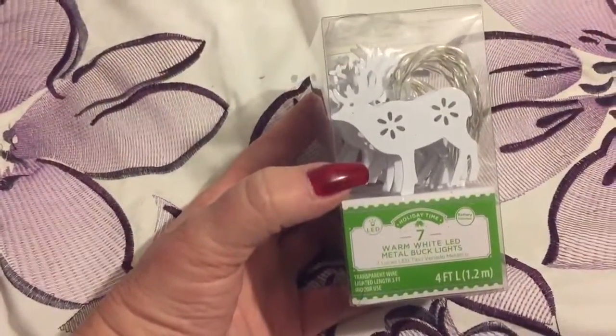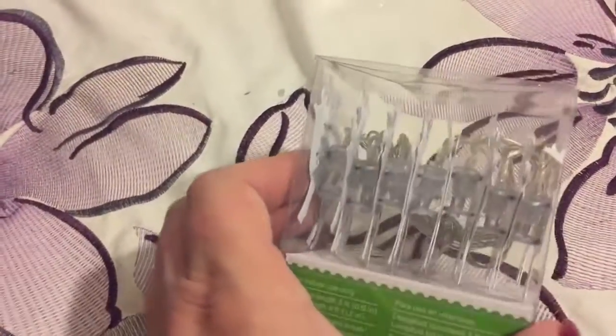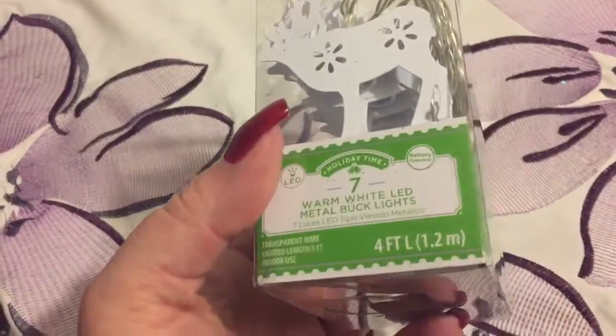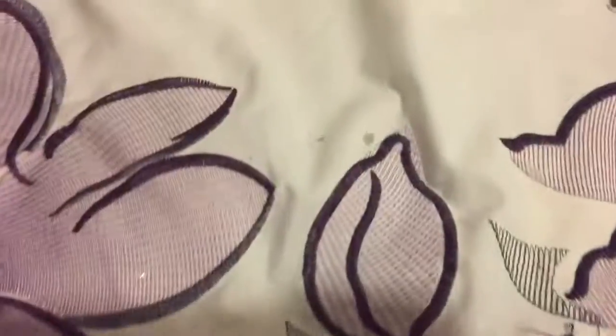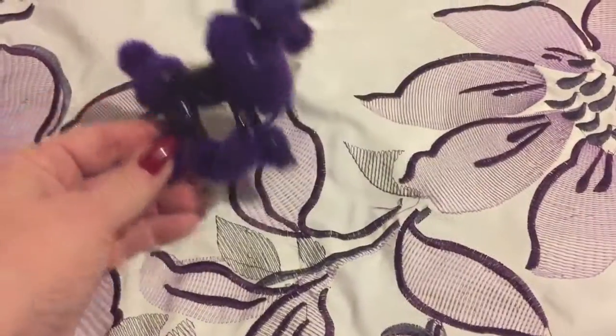Then I found these lights — look at these! They're little mooses. There are seven moose and they light up. I just love them, so cute. I want to say these were $1.97 and half price, but I don't see a price on them — I'm pretty sure that was the price.